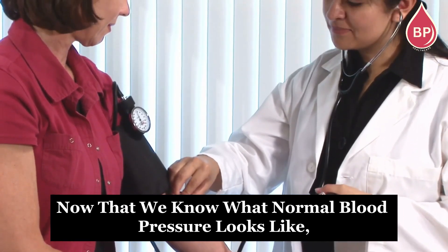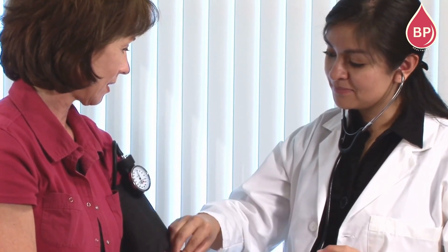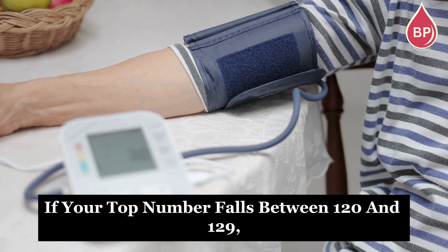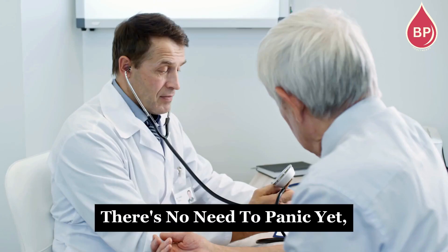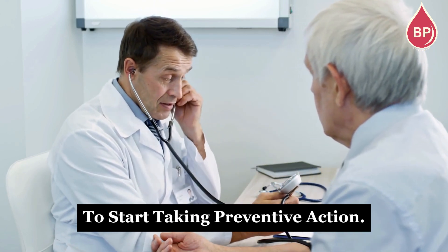Now that we know what normal blood pressure looks like, let's talk about numbers that are considered high. If your top number falls between 120 and 129 and your bottom number is still under 80, your blood pressure is likely in the elevated range. There's no need to panic yet, but consider this a wake-up call to start taking preventive action.